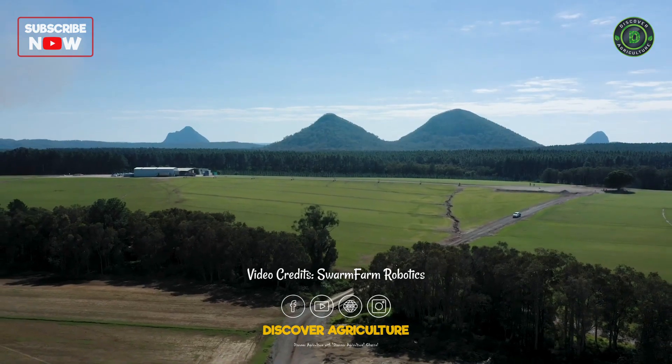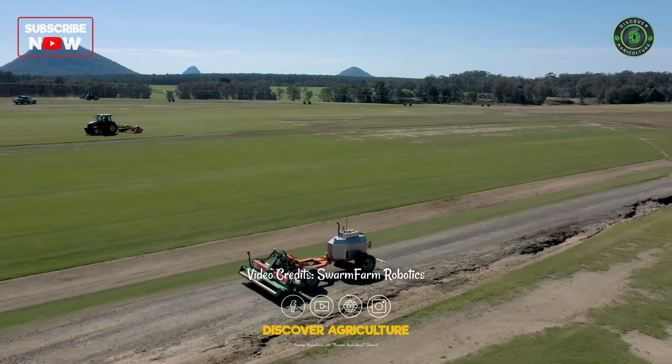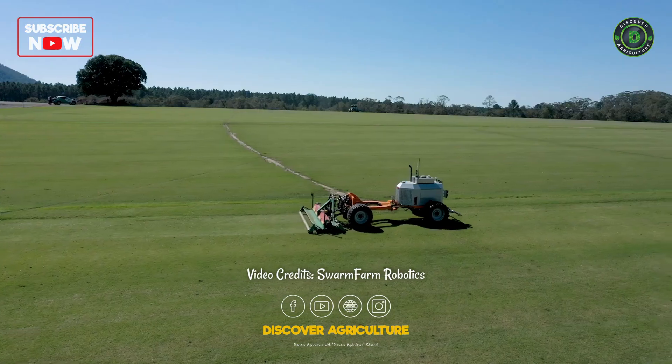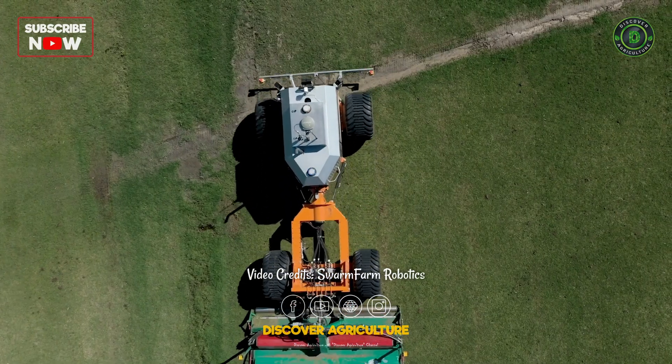Some paddocks won't get mowed completely during the day because there's too much on — you just can't physically get your people around every single paddock. What Kilo brings to that is it doesn't need to stop at four o'clock in the afternoon. If it finishes at nine o'clock that night, that's okay — it's done the job.